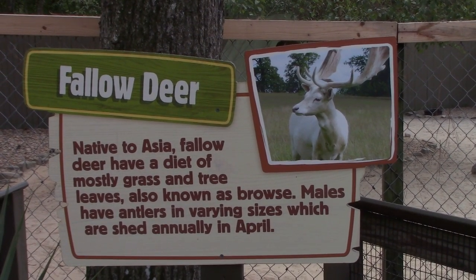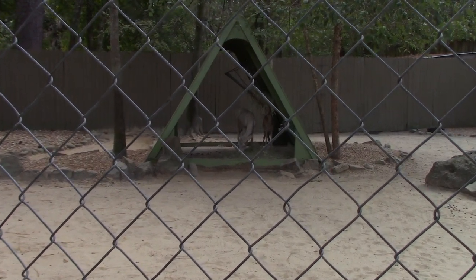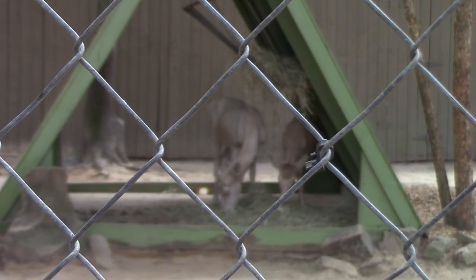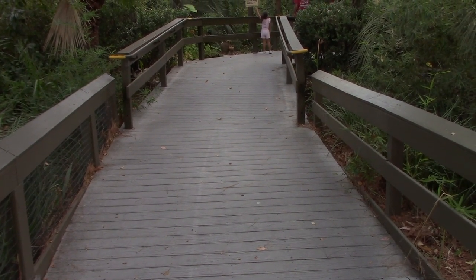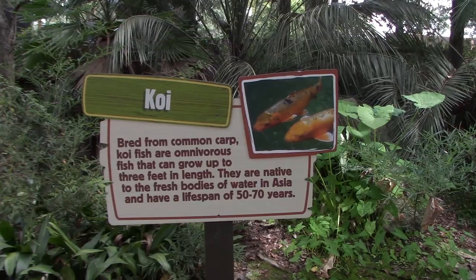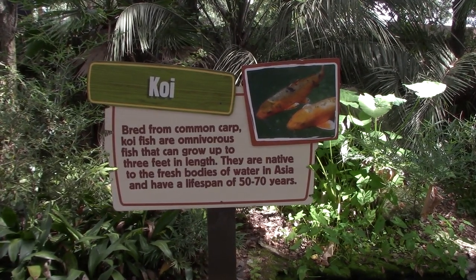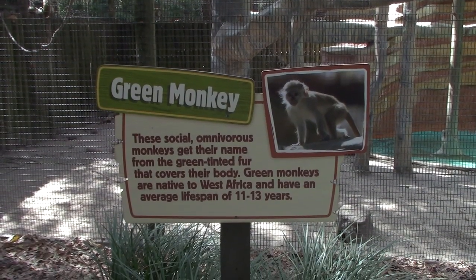We've got some fallow deer - one right up by the fence, and two others in the back having something to eat. During Terror in the Wild, this is actually part of the queue line for the Camp Hack Away haunted maze. All right - koi fish, with a life span of 50 to 70 years. They can go under the bridge - apparently that's where they all are. And now we've got green monkeys!